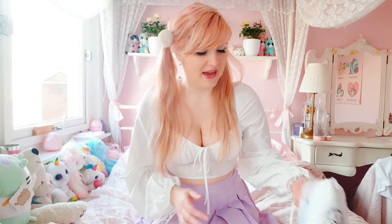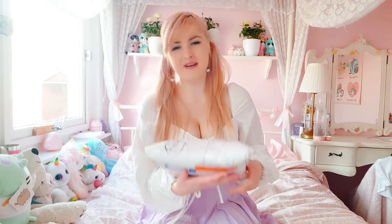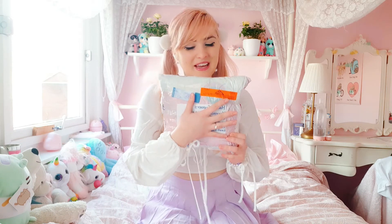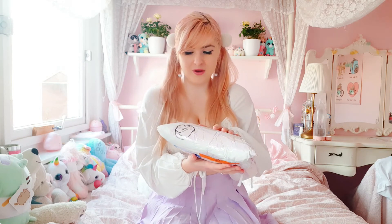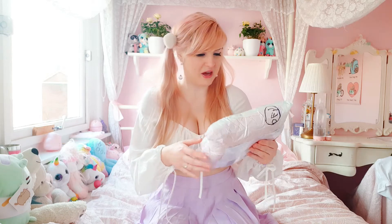So I have the package right here. It's quite ugly but what's inside is what matters, so I'm just going to open it up.